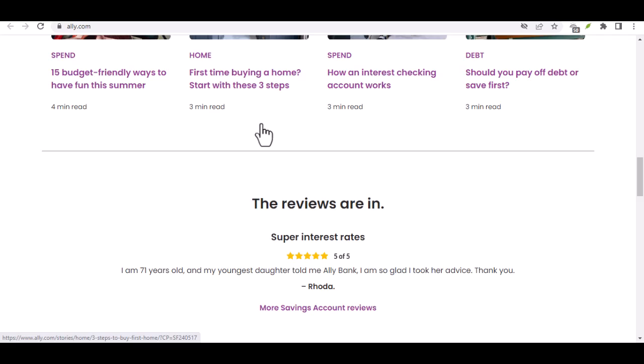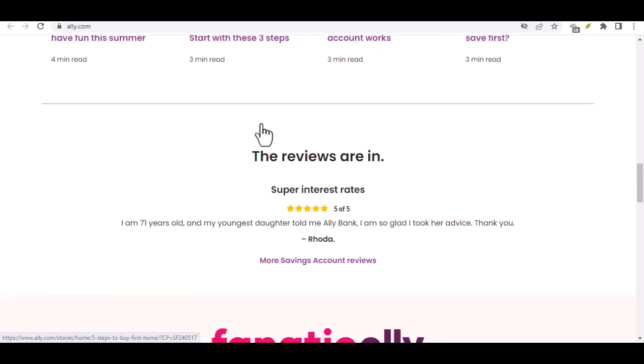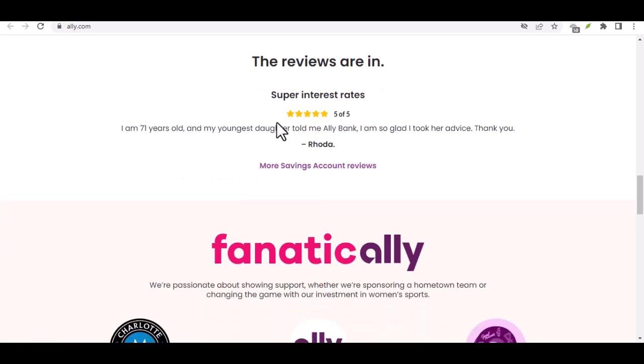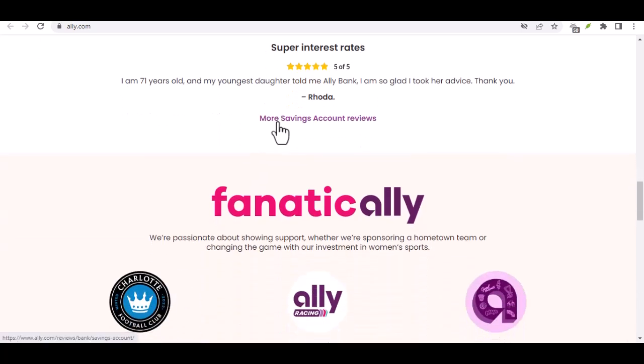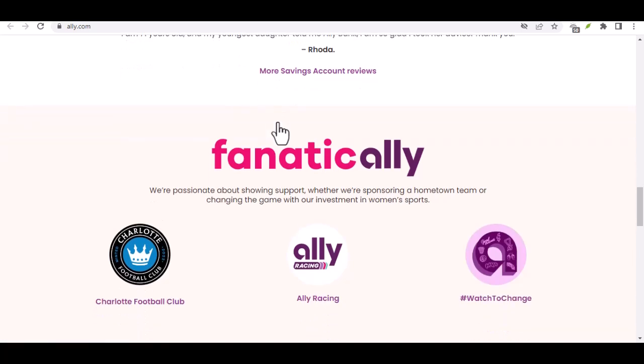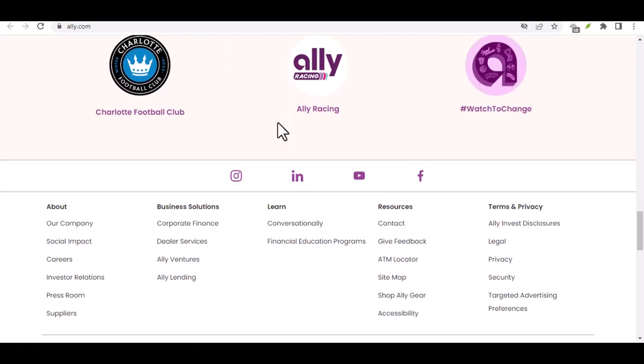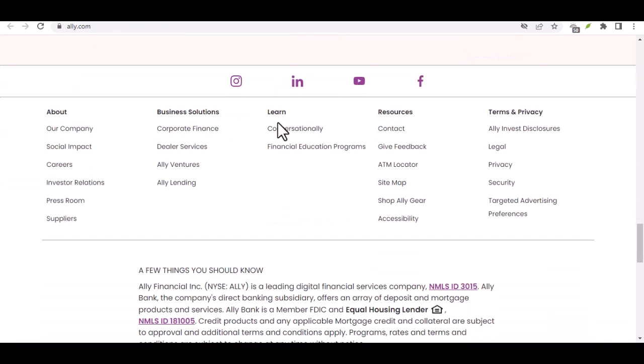Ally Bank offers a flexible and convenient transfer system. With free ACH transfers and the option for next-day transfers for qualified accounts, you have the power to move your money when and how you need it. While Ally Bank itself doesn't have specific transfer limits, it's always wise to check with any receiving banks and be aware of potential security holds for very large transfers. Thanks for watching, and until next time.